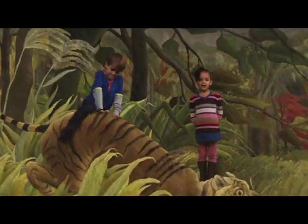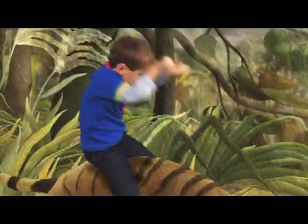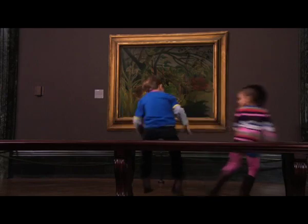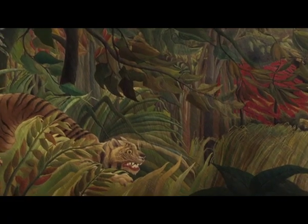Let's go and find a dry place to hide from the rain. Here's the painting. What can you see in the painting?